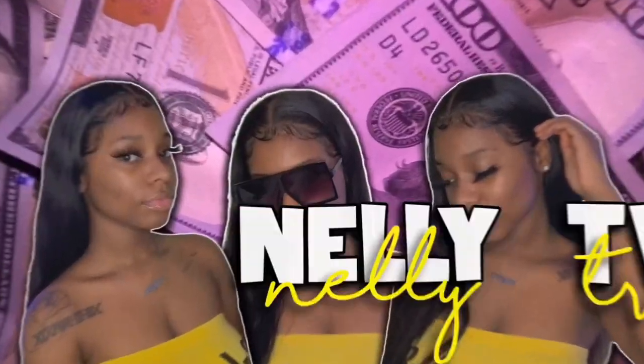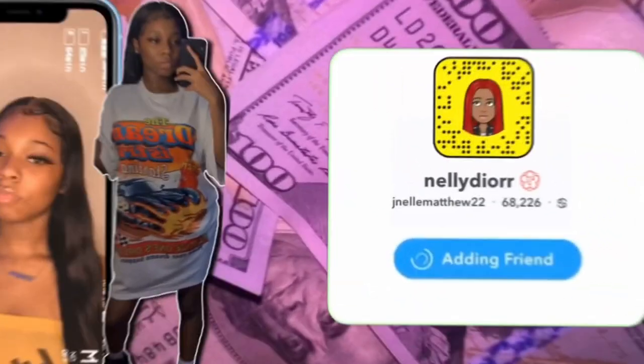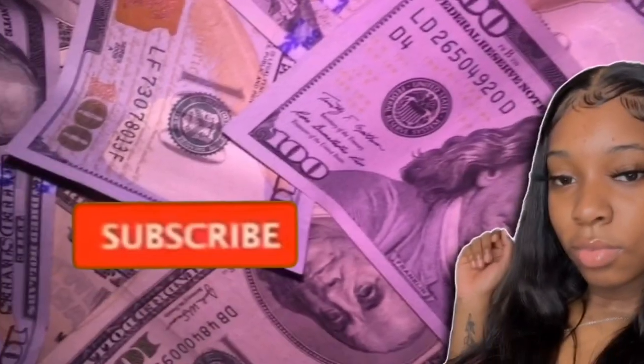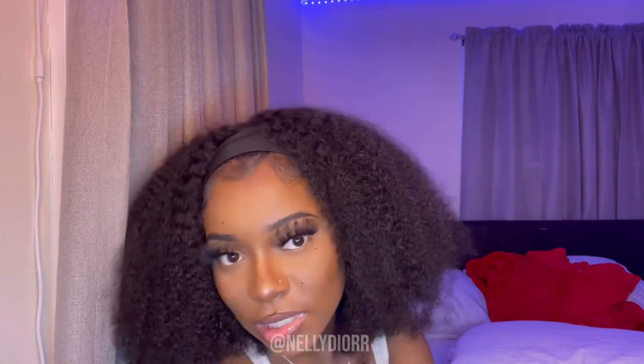Hey Nelly babies, welcome back to my YouTube channel. In today's video, as you can see by the title, I'll be doing a mini Shein haul. Every time I order from Shein I always get a little bit of clothes because your girl don't want to have money like that.